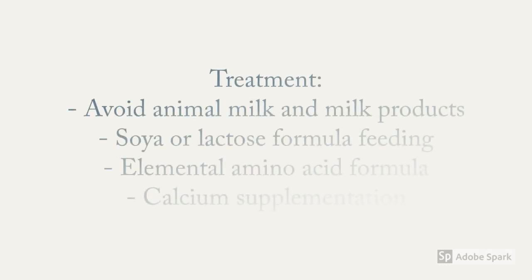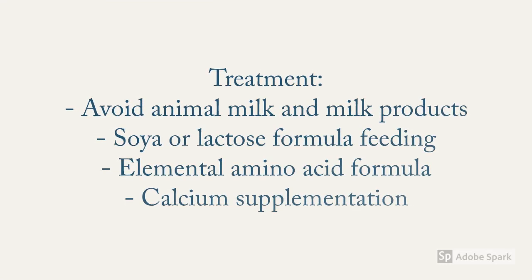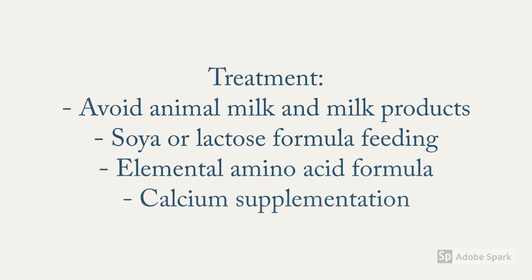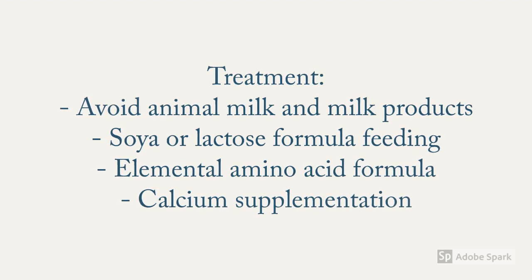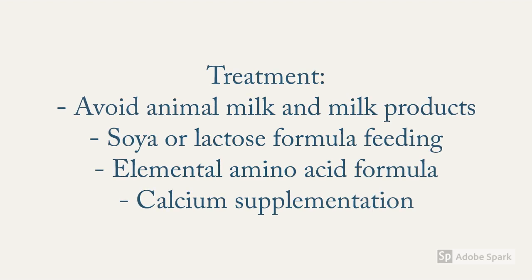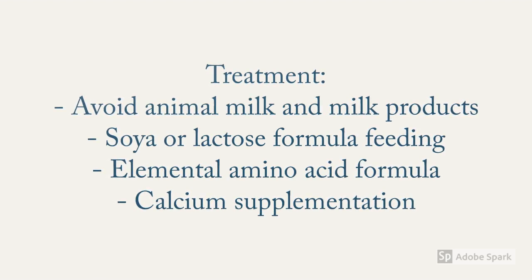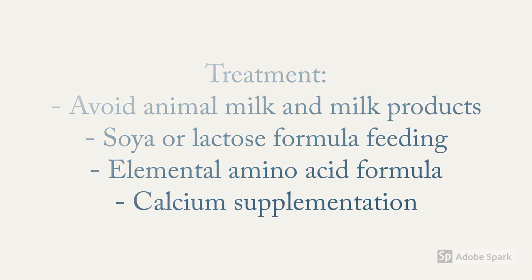The best treatment for a baby with cow's milk protein allergy manifested with GI symptoms is avoiding animal milk and milk products. If the baby presents with allergy but without associated GI symptoms, they can be fed on soya or lactose formula feeding by hydrolyzing it. Similarly, the baby should be supplemented with elemental amino acids and calcium so that the baby doesn't get deprived of any essential nutrients as a result of the allergy.